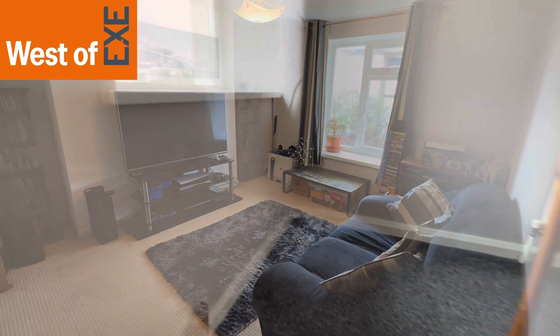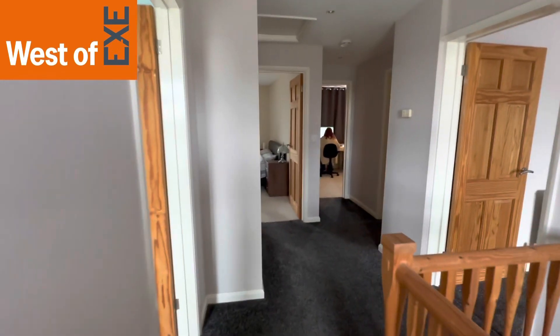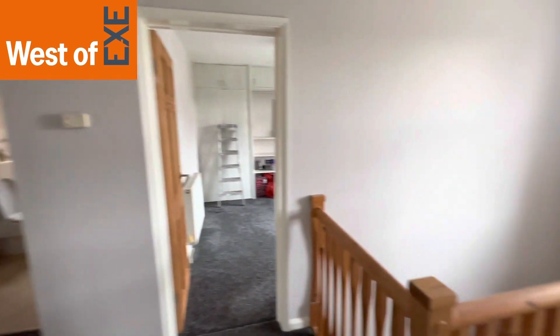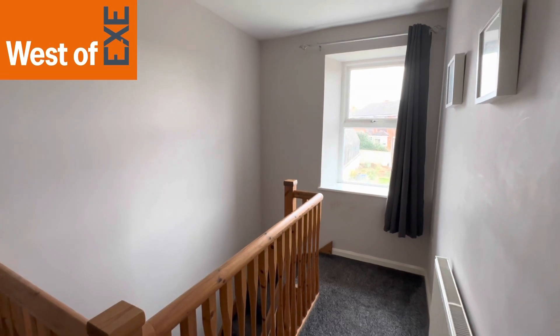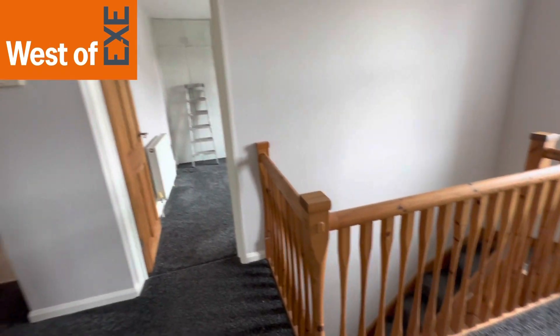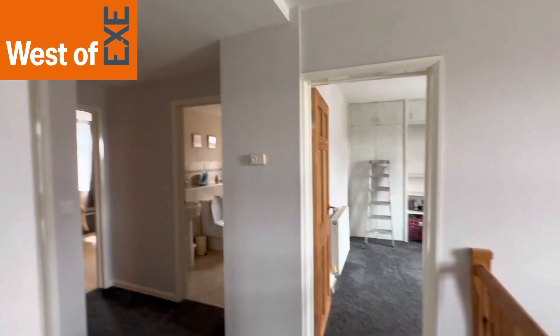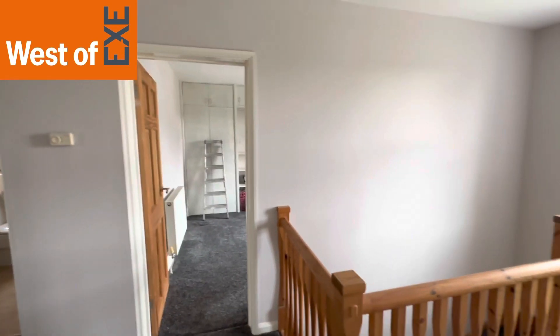So now I'll show you upstairs. Coming up from the entrance hallway, we come up onto this light and spacious landing with doors leading to bedrooms and bathroom, and a window to the rear overlooking the garden. There's a radiator and a hatch to the loft space. There are actually two hatches in this property because you have a twin apex roof.